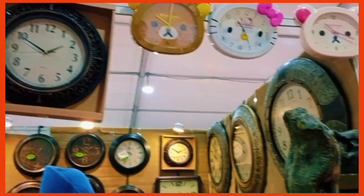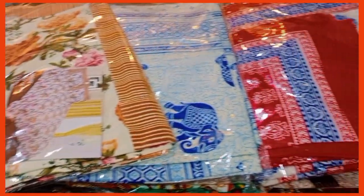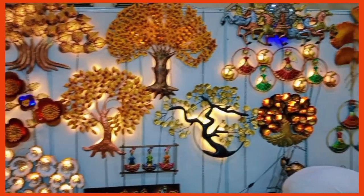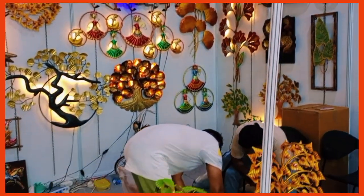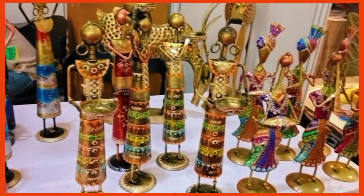There was a watch stall with all kinds of amazing, exotic, vintage watches and clocks. And then there were the fabrics - these are just so wholesome to see. The decorations were just so spectacular.